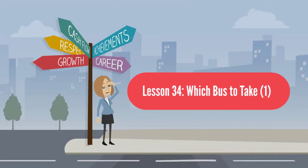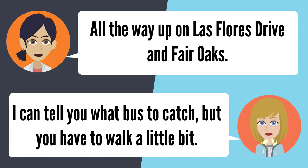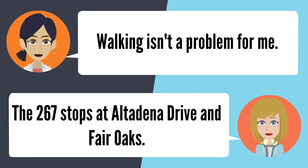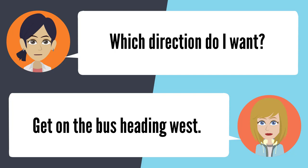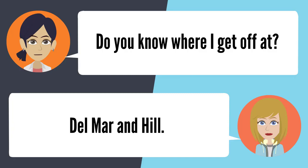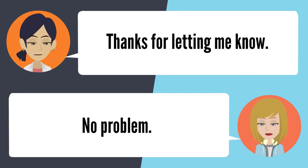Lesson 34: Which bus to take. I really need to find a bus that goes by PCC. Where do you need to catch it? Up on Las Flores Drive and Fair Oaks. I can tell you what bus to catch, but you have to walk a little bit. Walking isn't a problem. The 267 stops at Altadena Drive and Fair Oaks — catch it heading west and get off at Del Mar and Hill. Thanks for letting me know.